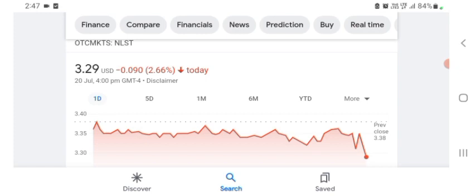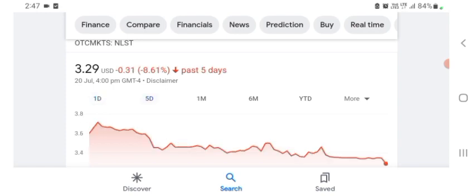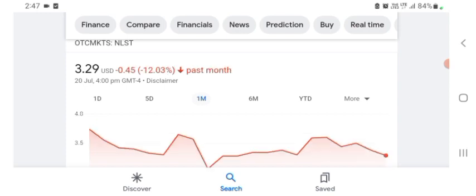Netlist is trading at $3.29 US dollar, with 2.66% negative in a day. Five days before, the stock was $0.31 US dollar with 8.61% negative in a day. One month before, the stock was 12.03% negative in a day. Before buying and selling the stock, please consult your financial advisor.